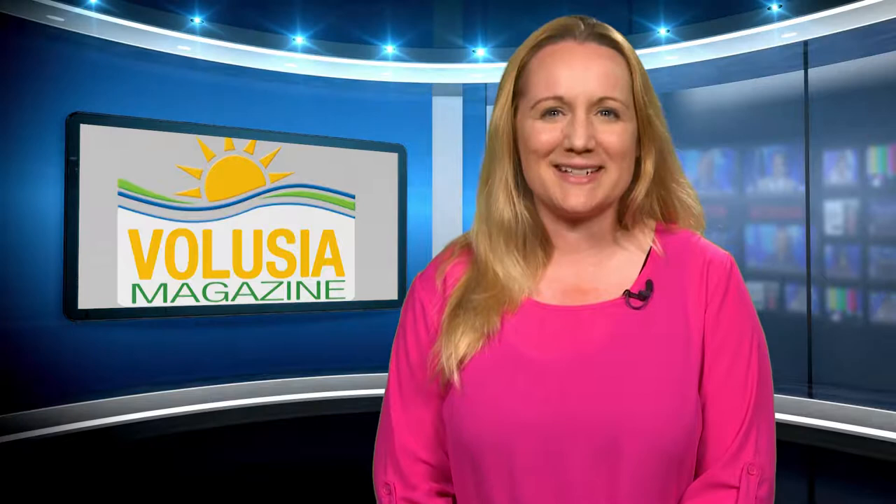Hello and welcome to Volusia Magazine. I'm Amber Osmond. In this week's episode, soft sand brings big headaches to our county beaches. The property appraiser makes big changes to its website, and the library wants you to get smart about your money. Later on in the program, Joanne Magley talks with Jennifer Winters from Volusia County's Environmental Management. Those segments and more coming right up on Volusia Magazine. I hope you stay tuned.